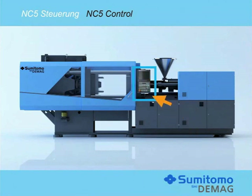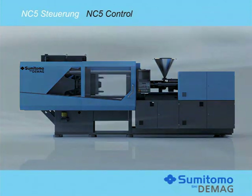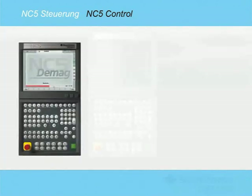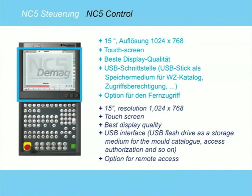The new NC5 control system has numerous additional features and special functionalities for the high speed range. All the conveniences of the world of PCs — such as USB interfaces, Ethernet connections and a remote access option — are of course included.